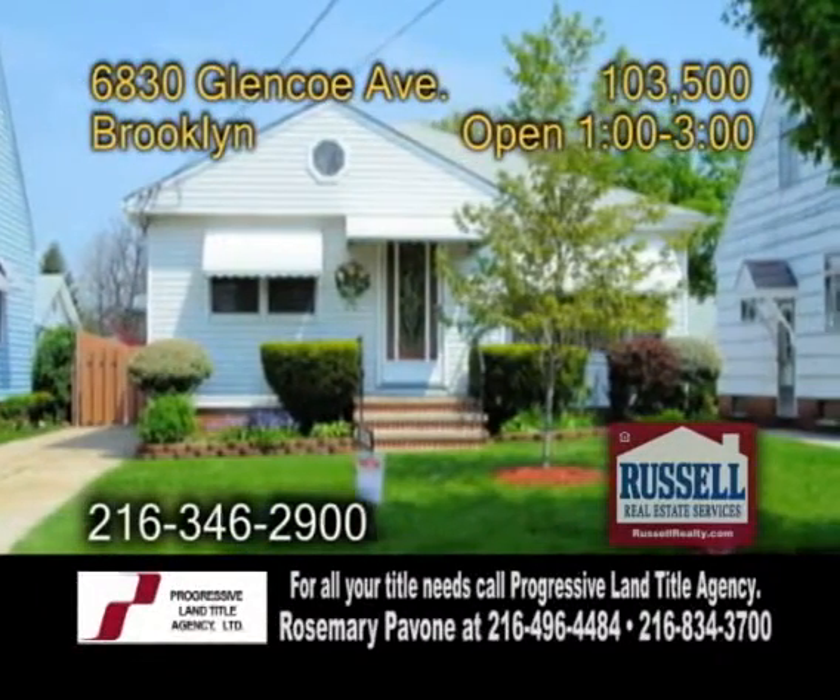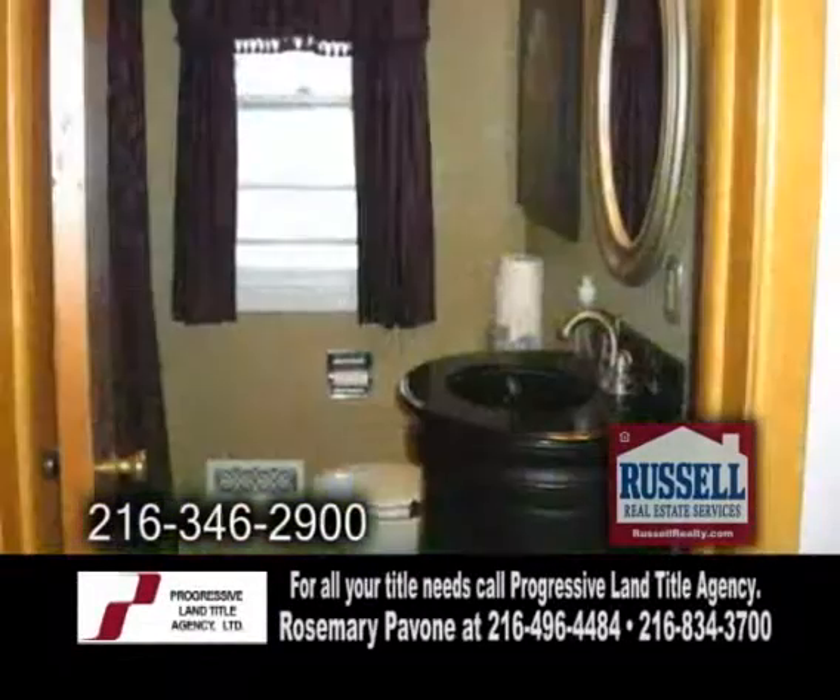A ranch home in Brooklyn. This home features three bedrooms and two full baths.